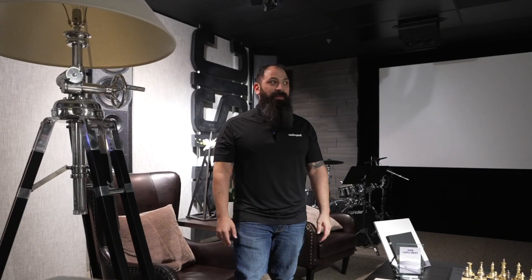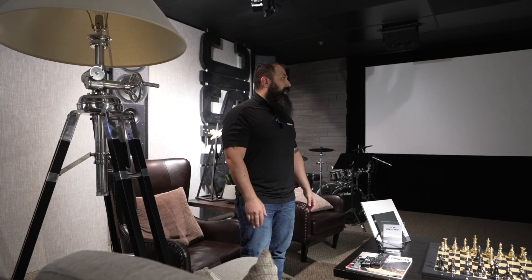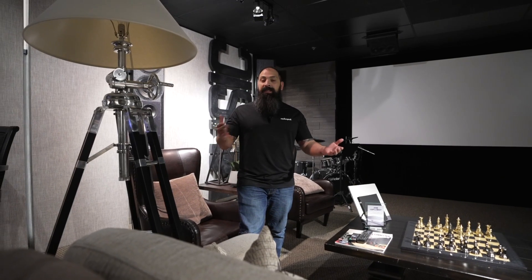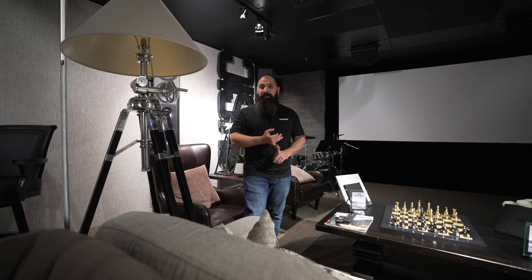All right guys, that's going to wrap it up from California out here at the Pro Audio Technology Experience Center. If you guys haven't been here, I highly recommend reaching out to your Pro Audio dealer — which is what I am — so you can come and experience this for yourself. This is literally some of the best stuff I've ever heard in my entire life. If you guys want any of these systems designed for yourselves, make sure to reach out. Like, share, and subscribe — we'll see you next time.